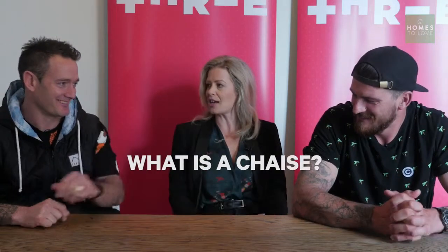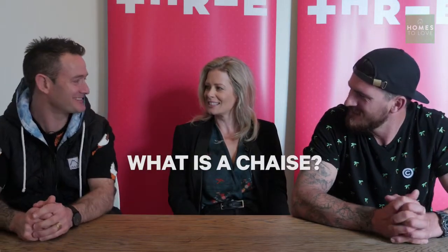What is a chaise? A what? A chaise. It's like a dance move. It's a long chair — a chaise longue. It's like a lazy chaise. I thought they were just called a chaise. Come on, guys.